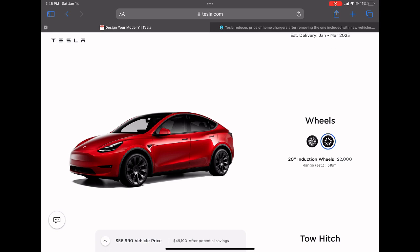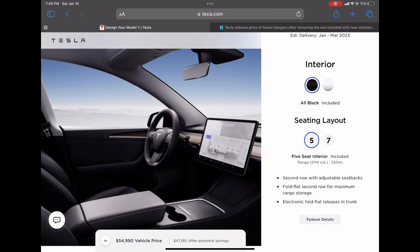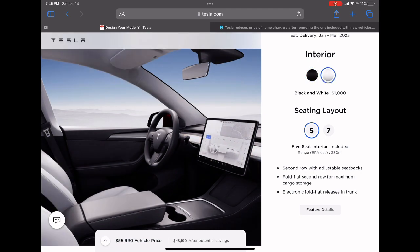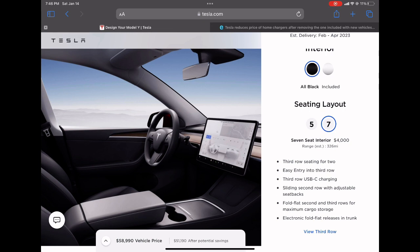The Tesla Model Y was Tesla's highest-selling EV with approximately 252,000 units sold last year. The top-selling overall vehicle in the US was the Ford F-Series pickup with over 653,000 units. With Tesla upgrading their Giga Texas and Giga Berlin factories, they should be able to sell over 400,000 Model Ys this year and again sell the most EVs.